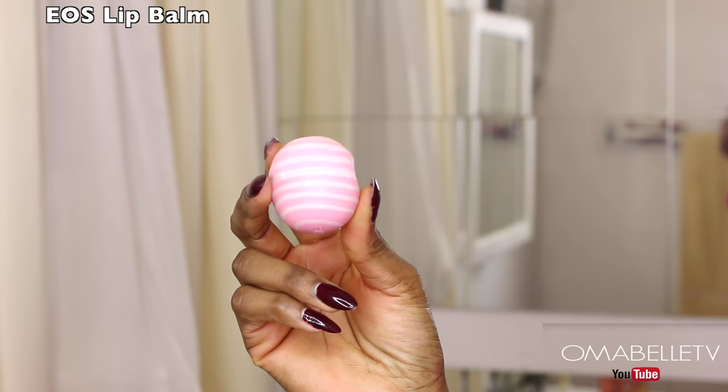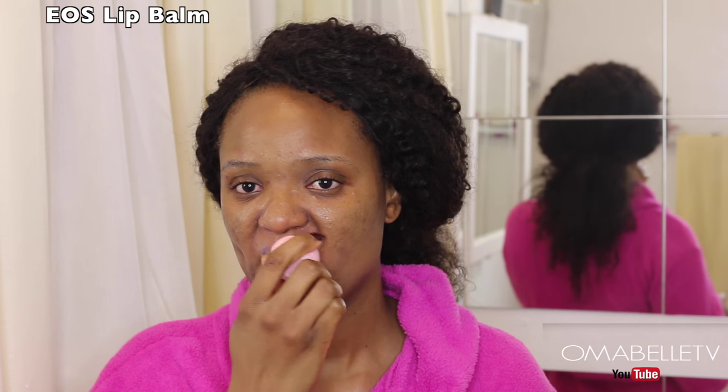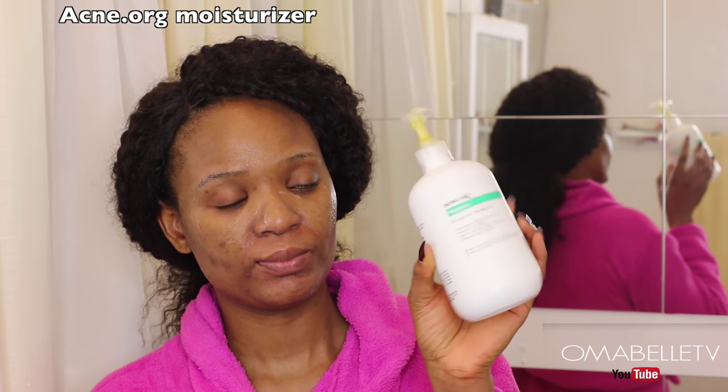Since the fall weather comes with dryness, I always use a lip balm for my lips — this one is from EOS. It helps moisturize my lips and keep them free from chapping. The last step to my acne treatment routine is to apply a moisturizer from Acne.org — it's very mild and leaves the face really moisturized.